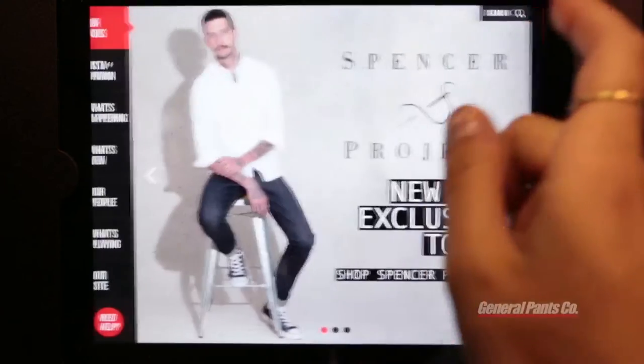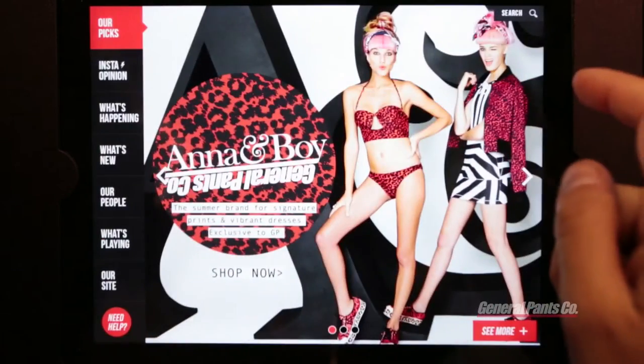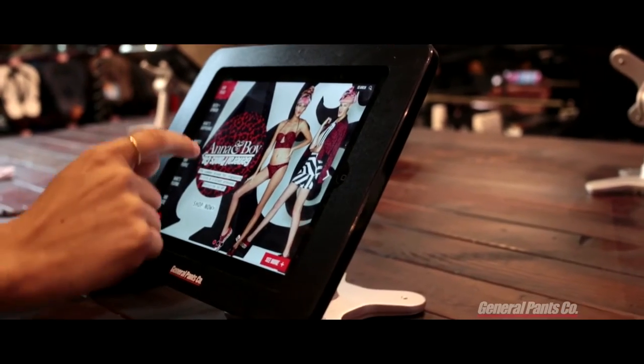As General Pants is your global trend hunter, our picks is the editorial of what we think is trending this season. Let's check it out. We've got Wrangler, Spencer Projects, B-Bam is back, and Anna and Boy. Let's take a closer look.